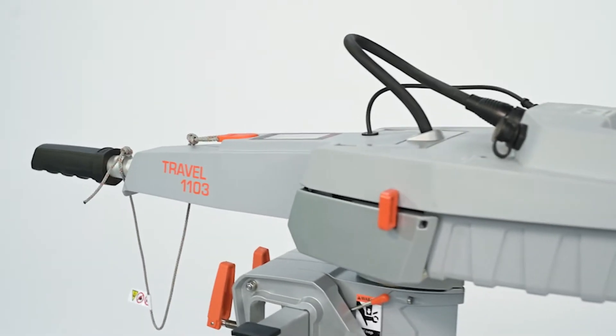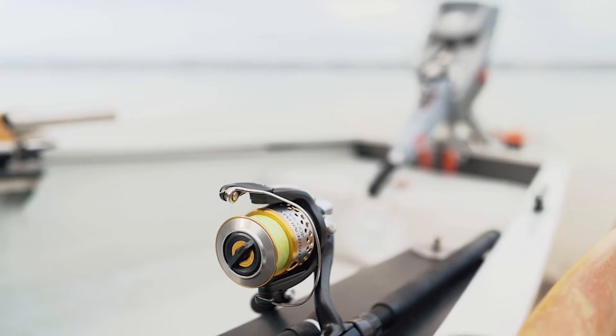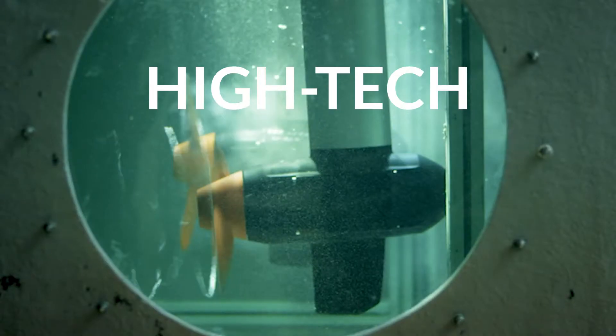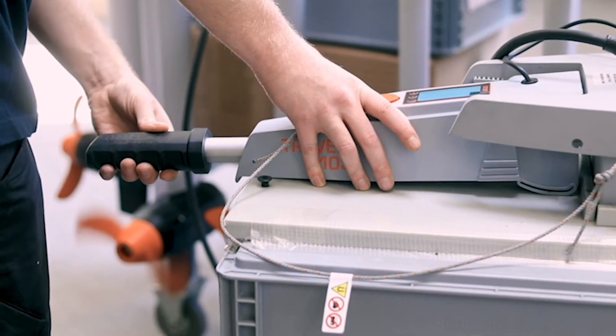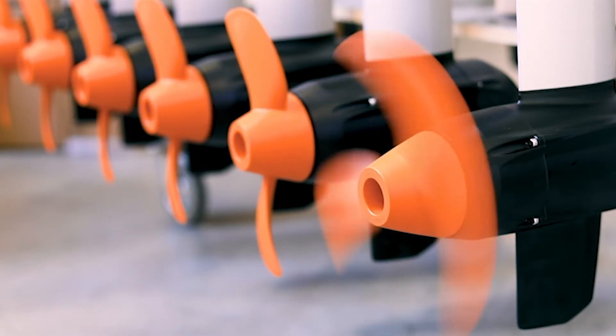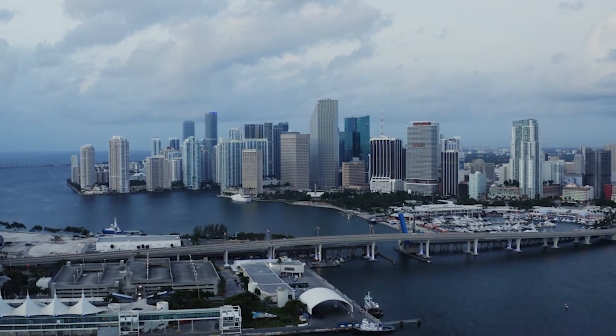The Travel 1103 and Travel 603 make motoring easy and carefree. Like all Torqeedo products, these high-tech, direct-drive outboards are ethically manufactured in Germany at our own facilities, as they have been since 2005. They're also supported by a worldwide service network — no matter where you travel, we're there.